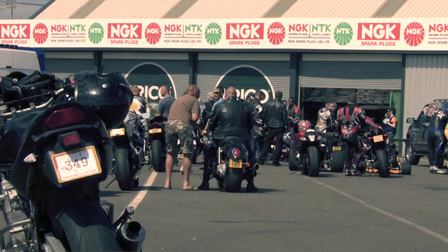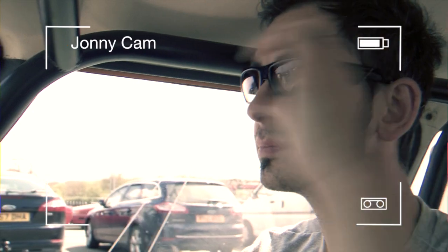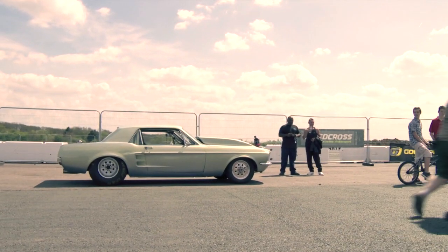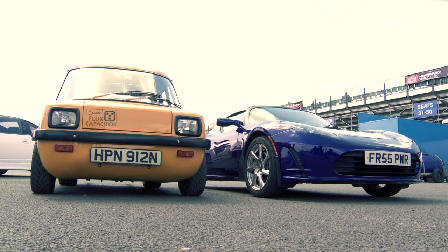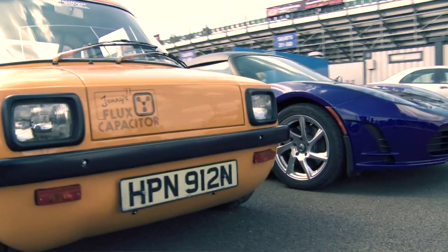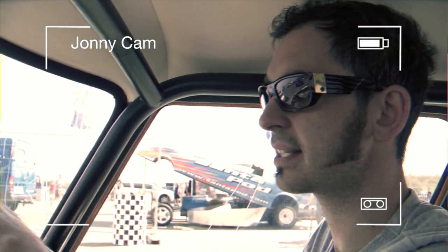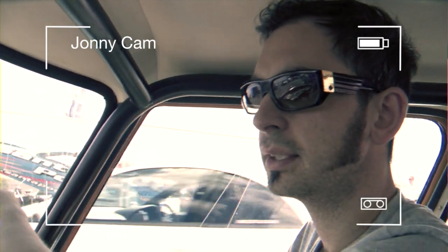We're surrounded by all sorts — V8s, dragsters, there's a Tesla there. Let's go and have a look at that Tesla — that's my primary bait. The Tesla Roadster is currently the fastest production electric car, and it's certainly set the fastest time on the drag strip in Britain. There's a Tesla Roadster that's done a 12.45-second quarter mile, which is a respectable time on the strip. I've got to match or better that. That's the benchmark for the flux capacitor — let's go big or go home.